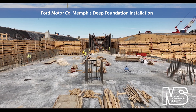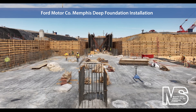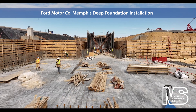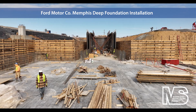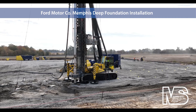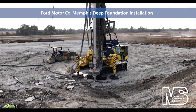Deep foundation contractor Morris Shea installed DeWall piles for deep foundation support and as rigid inclusions for soil improvement at Ford Motor Company's expansive new production facility near Stanton, Tennessee. MSB also installed an H-pile and wood lagging shoring wall as well as a sheet pile supported deep excavation. Nearly 10,000 DeWall piles were drilled in sites throughout Ford's electric auto and battery manufacturing complex.